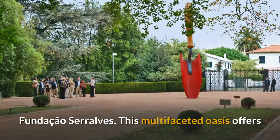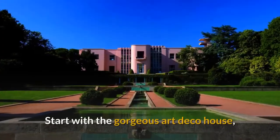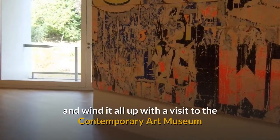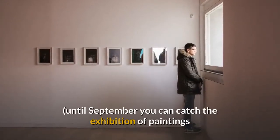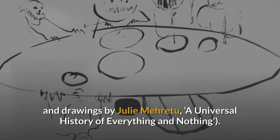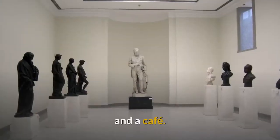Fundação Serralves. This multifaceted oasis offers plenty of ways to spend a few hours. Start with the gorgeous Art Deco House, then explore the sprawling park, which includes a working farm, and wind it all up with a visit to the Contemporary Art Museum. Until September you can catch the exhibition of paintings and drawings by Julie Maritu, a universal history of everything and nothing. There's also a shop with designer pieces, an art bookshop, a restaurant, and a cafe.